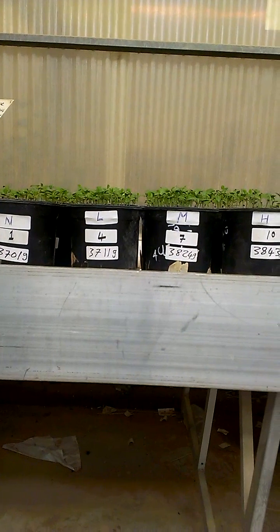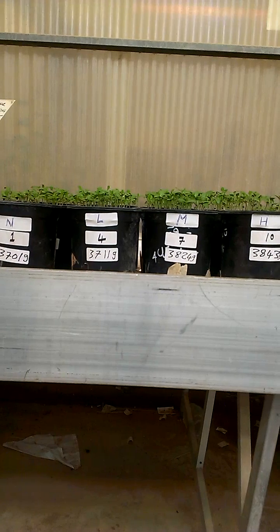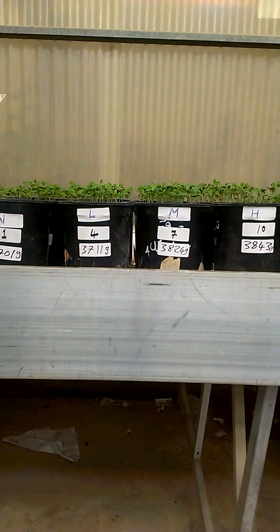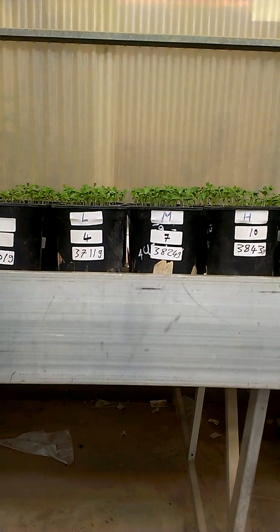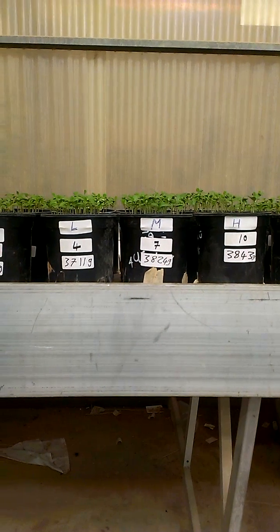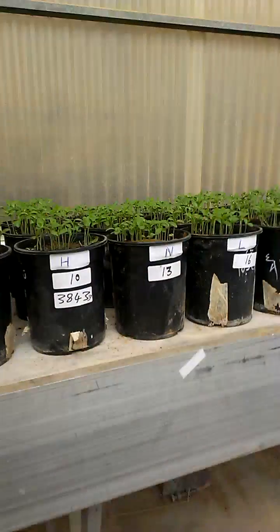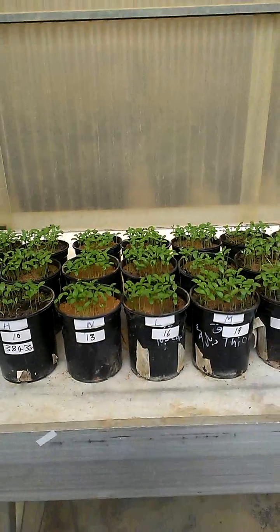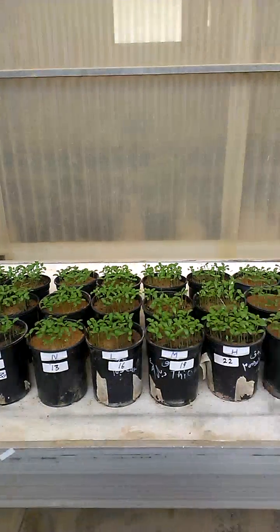We can see the effect of biochar for increasing the length of seedlings. This effect is more or less due to the nutrients in biochar. But we also have increasing levels of cadmium, from 0 to 5 ppm.